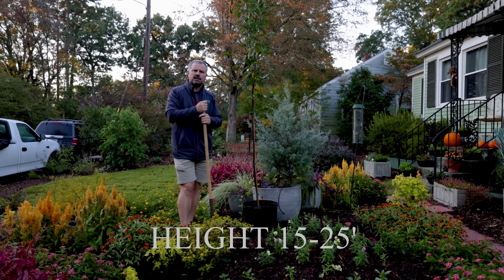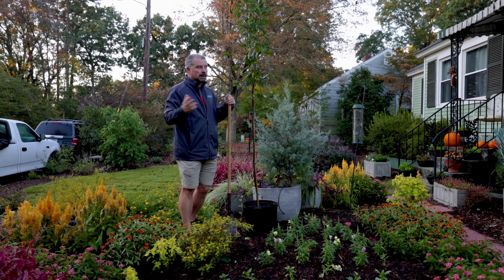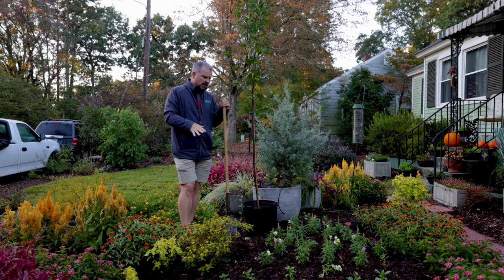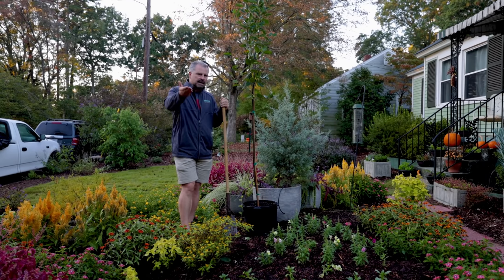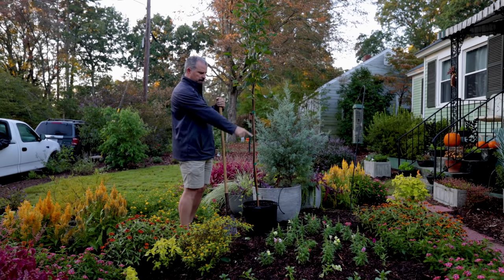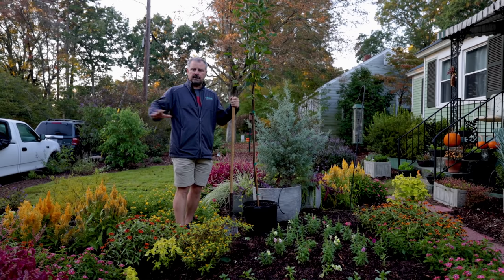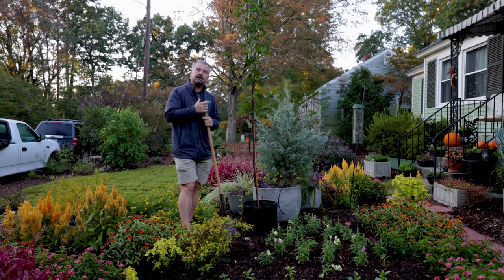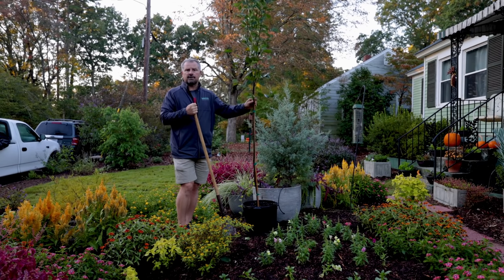Autumn Brilliance will get 15 to 25 feet in height, maybe 15 feet in width — I can keep it narrower if I want. The spot I'm standing in had a maple taken out about eight or nine months ago; it was diseased. I've been waiting for this spot to settle down. I did grind the stump out but I'm sure there's still some wood under my feet. I'm elevated about three feet from where the camera is sitting, and there's a retaining wall going down here at the bottom.